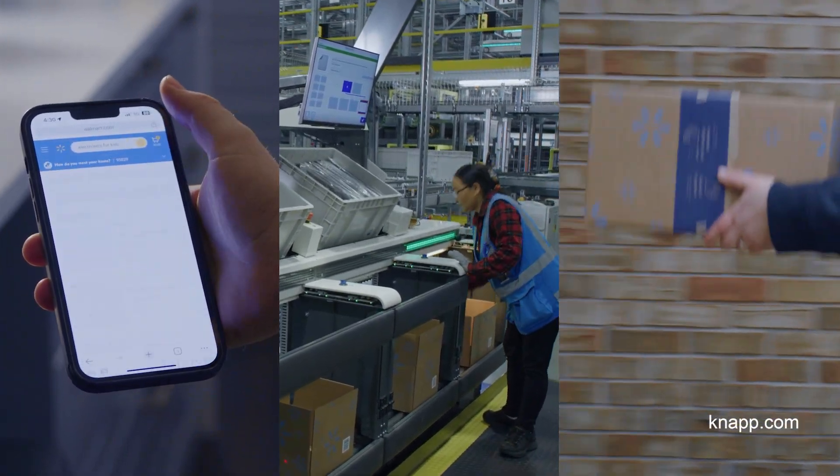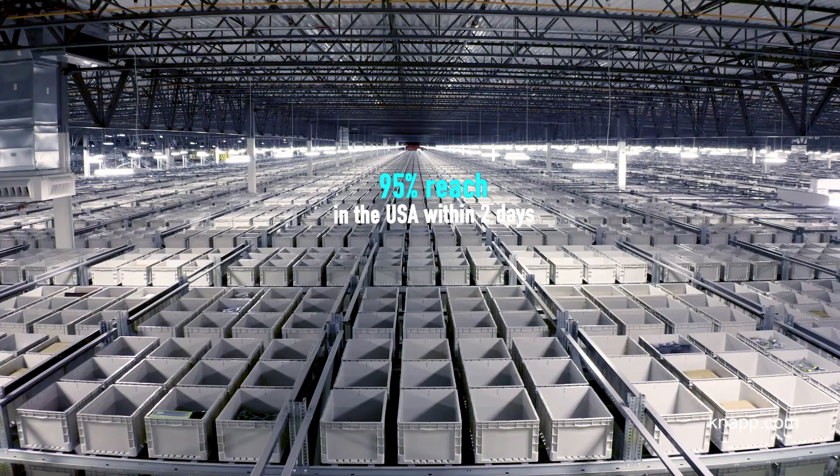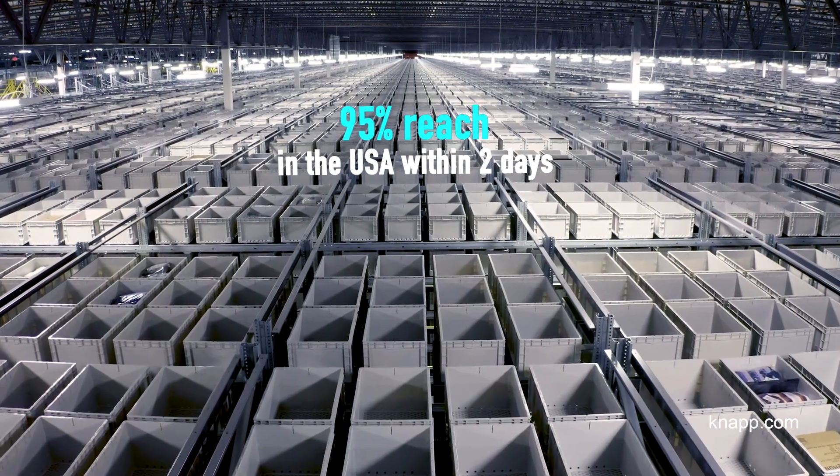They also unlock incredible speed. We've seen our speed to customers increase for millions of items. Today, we can reach 95% of our customers with next-day and two-day shipping as a result of this program.